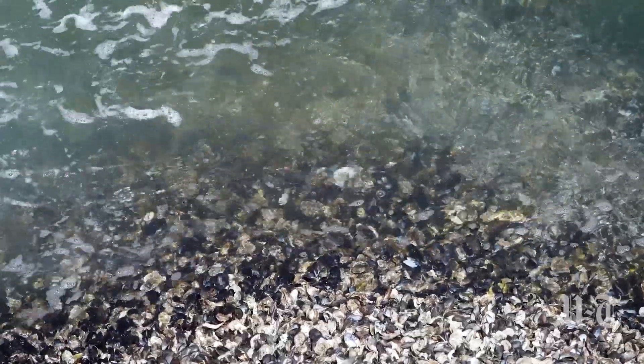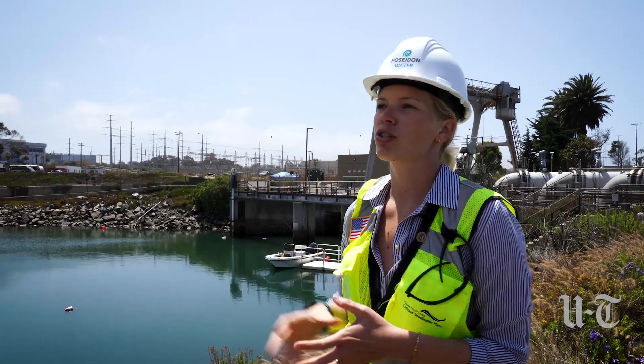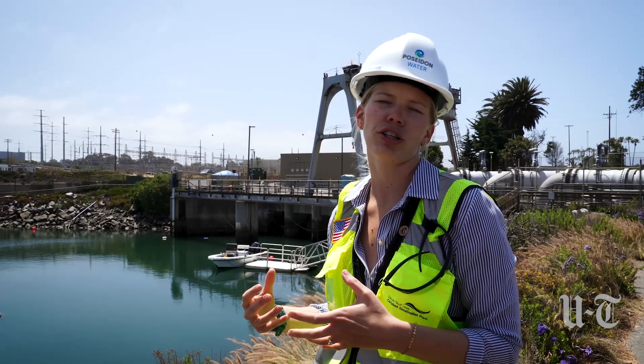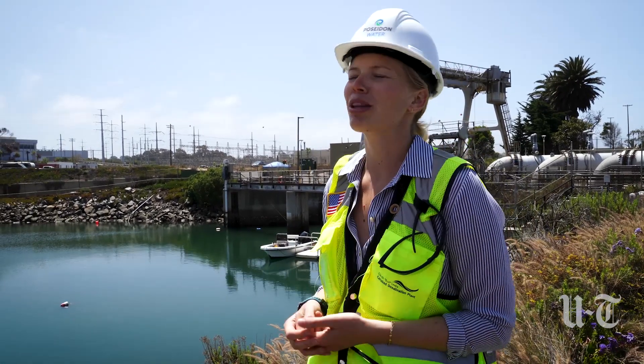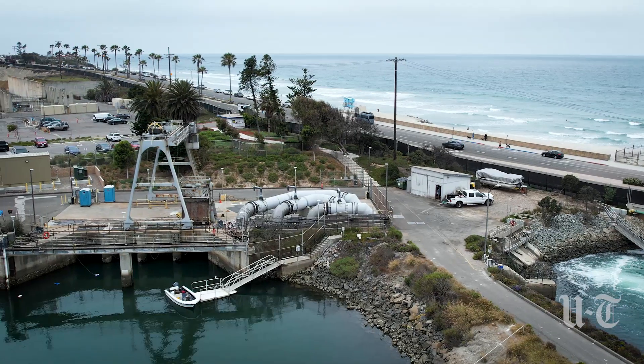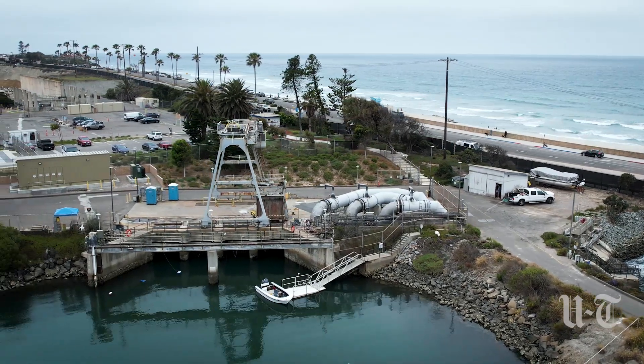The alternative is essentially a modified version of the existing intake, which is behind us here. We're taking the old infrastructure from the power plant and upgrading it to be compliant with the Ocean Plan amendment requirements. All of these steps will help ensure that we are protecting marine life in this lagoon.